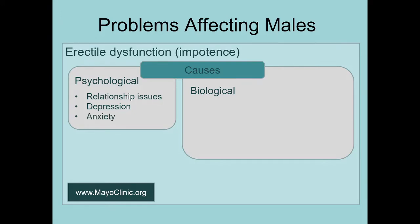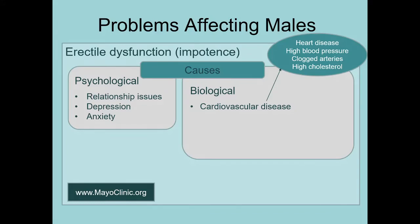Anxiety is also a psychological cause — if your sympathetic nervous system is already activated because you're anxious or under stress, you won't be able to have blood flow to the penis necessary for erection. Biologically, there are many causes, including cardiovascular disease, which encompasses heart disease, high blood pressure, clogged arteries — particularly those providing blood to the penis — and high cholesterol levels. These are part of the constellation of cardiovascular conditions that can cause erectile dysfunction.